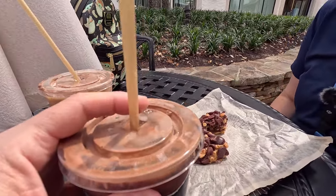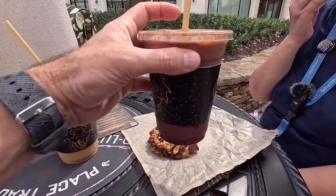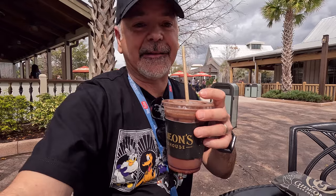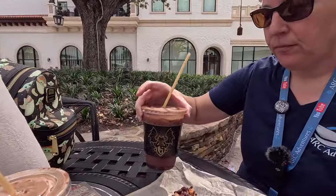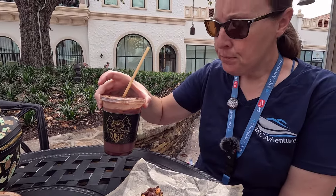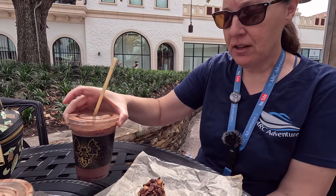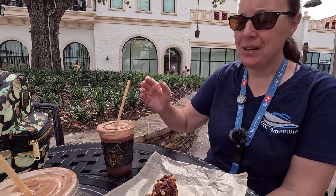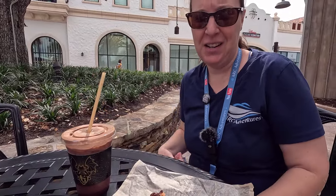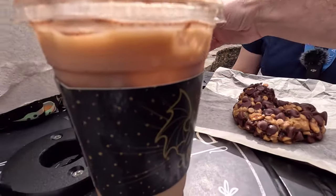Alright, let's try the cold brew — Dark Mocha Nitro, this month only. Oh yeah, that's delicious. That's really good, I think you're going to like that one. It's not bad for dark chocolate, I was worried. But I still have to go with the peanut butter cold brew — because it's peanut butter cold brew, which we also have.